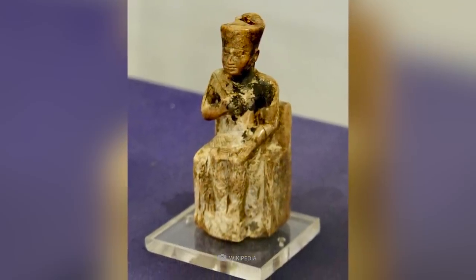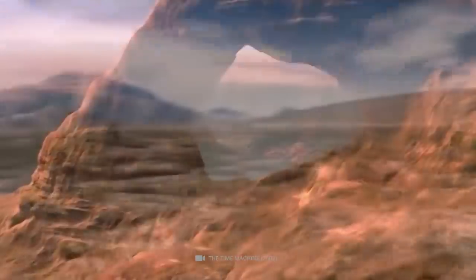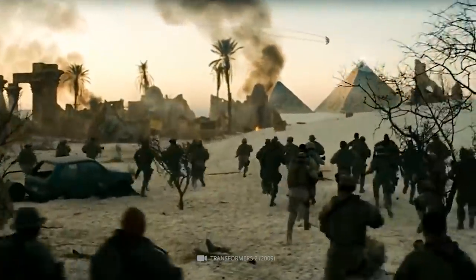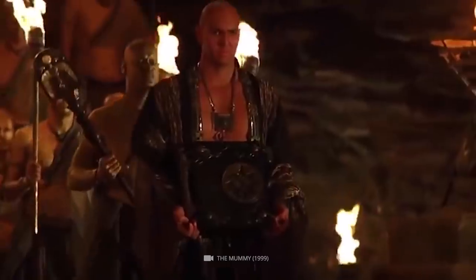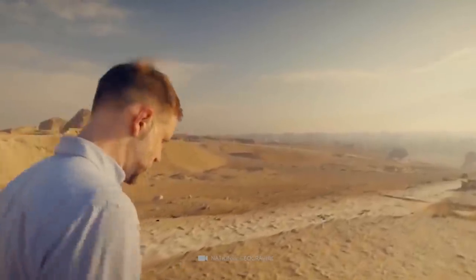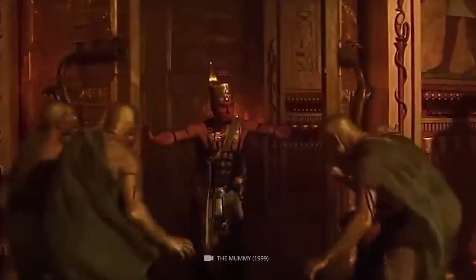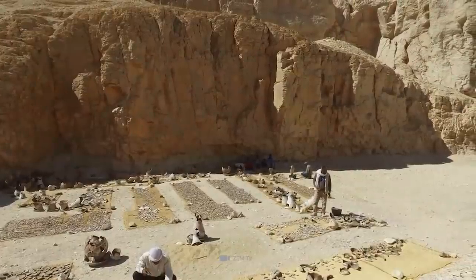Cheops was in power during the 4th dynasty, and his reign is believed to have been between the years 2620 and 2580 BC. The only catch to the theory of the Great Pyramid being a tomb for Pharaoh Cheops is that, as far as we know, no Egyptians were ever buried inside of a pyramid. It has been a long-running theory among historians that the pyramids were built simply to be tombs for the ancient Egyptian leaders. However, this does not appear to be true.